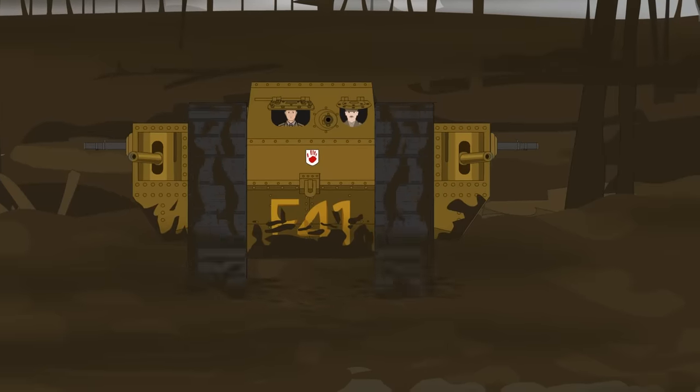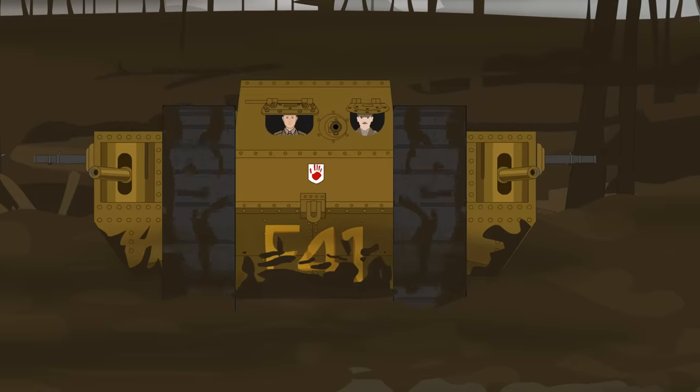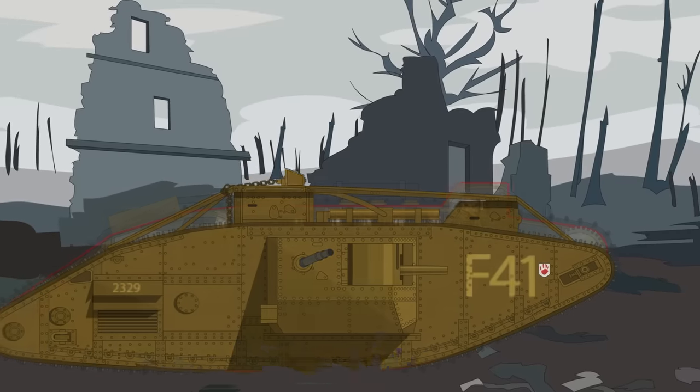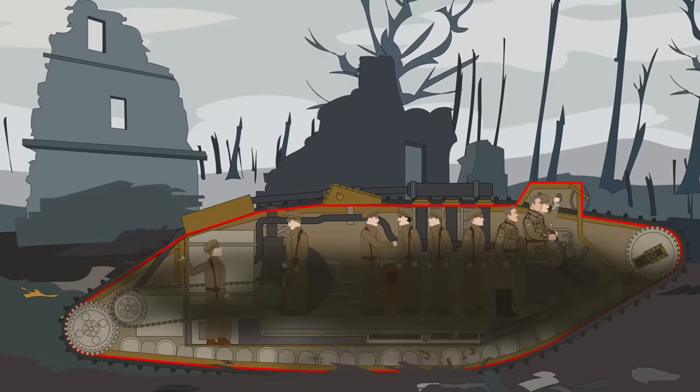The nine-man team was made up of Captain Donald Richardson, Second Lieutenant George Hill, Sergeant Robert Misson, and six gunners: William Maury, Ernest Hayton, Frederick Arthurs, Percy Budd, James Binley, and Ernest Brady.